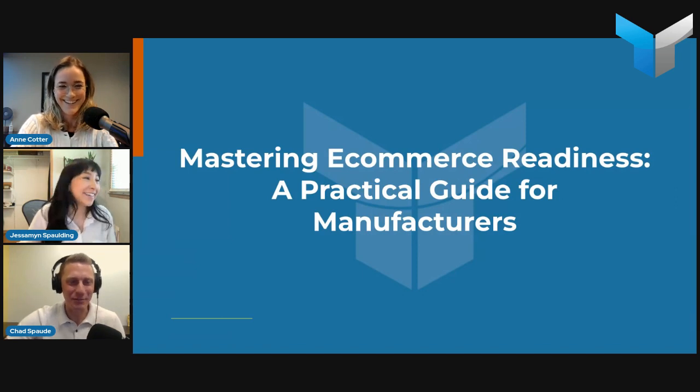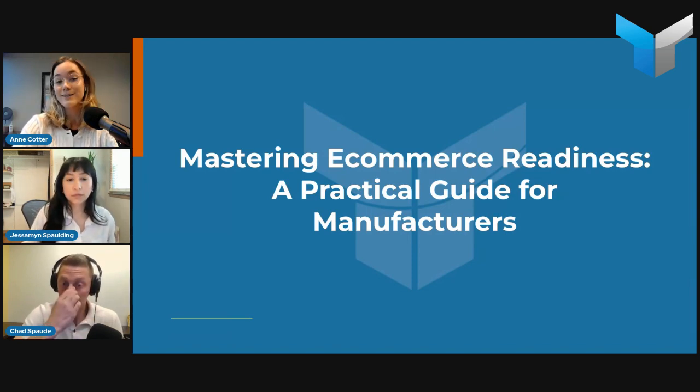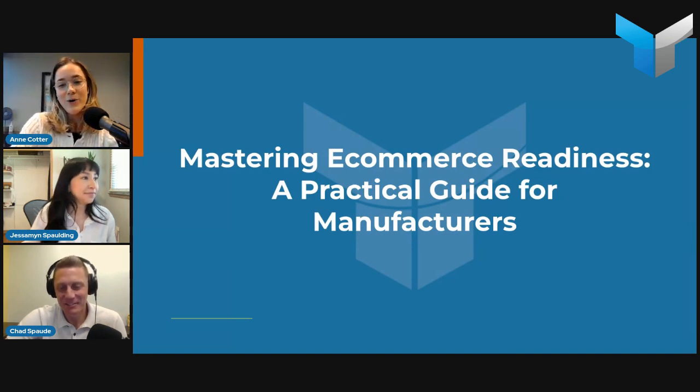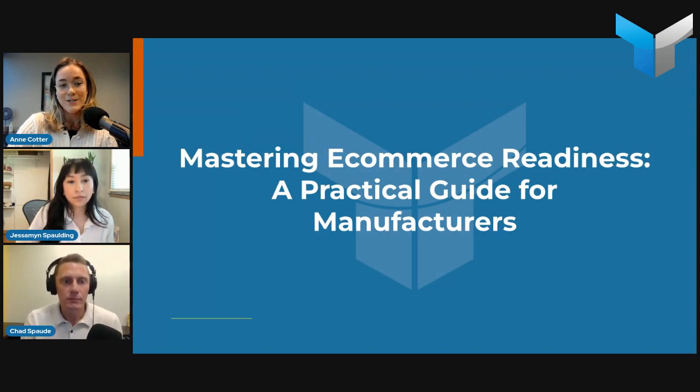Thanks for being here. I'll do a formal intro in a little bit, but I just want to give it a little bit to get people settled in. Today we're talking about e-commerce readiness, a practical guide for manufacturers — specifically, if e-commerce is something you've been considering or thinking about, we're talking through all the different things you might want to think about or prepare before making that leap.